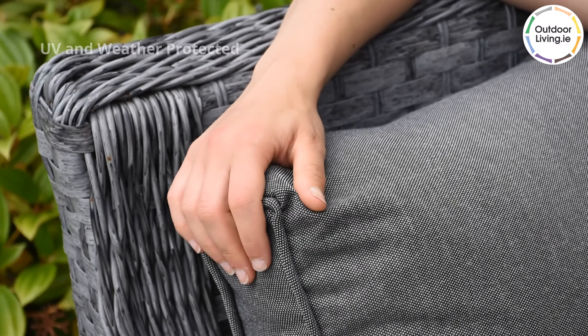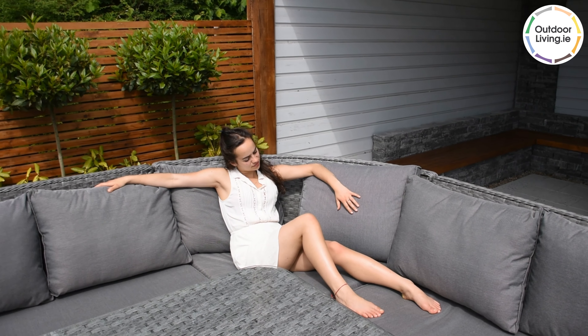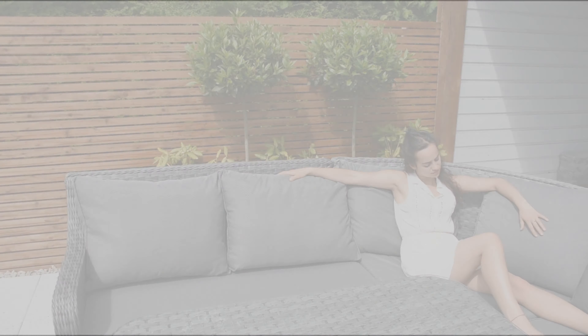This set is UV and weather protected. Make the most of sunny days with this beautiful dining set. Order online from our website outdoorliving.ie